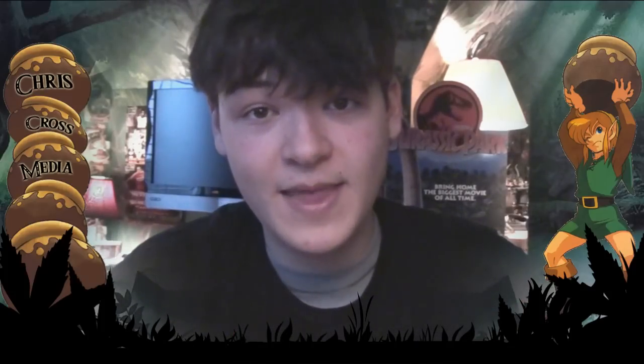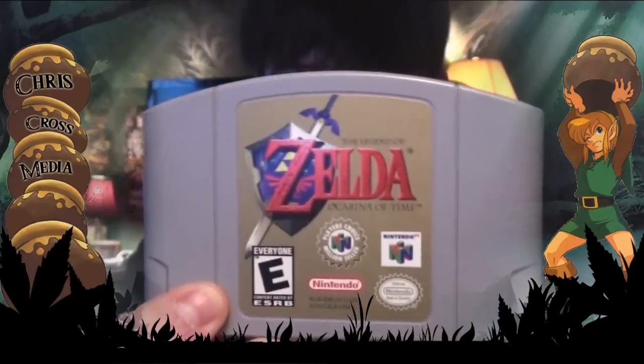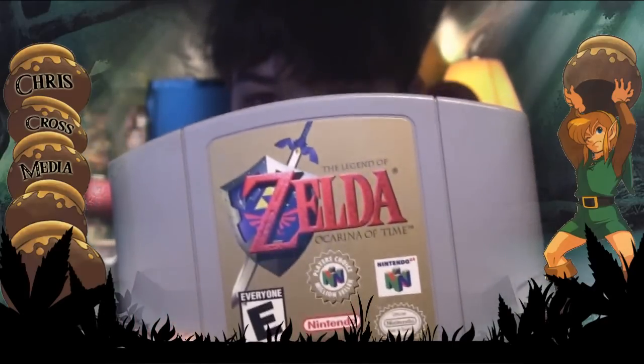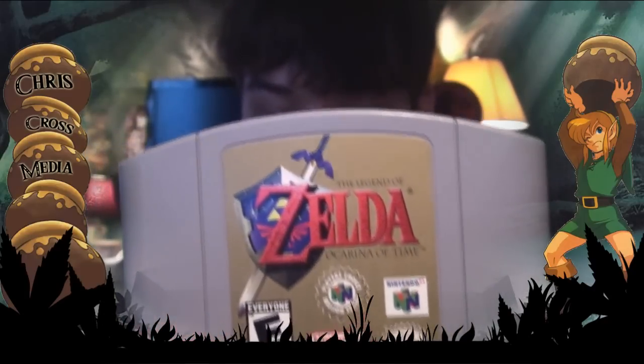Now like every little boy in the 90s, you had to own this game. This game does not even need explanation — you know what game this is. This is Zelda: The Ocarina of Time.